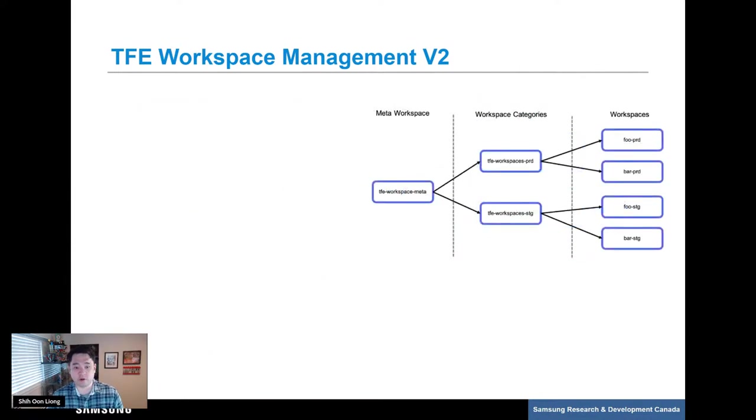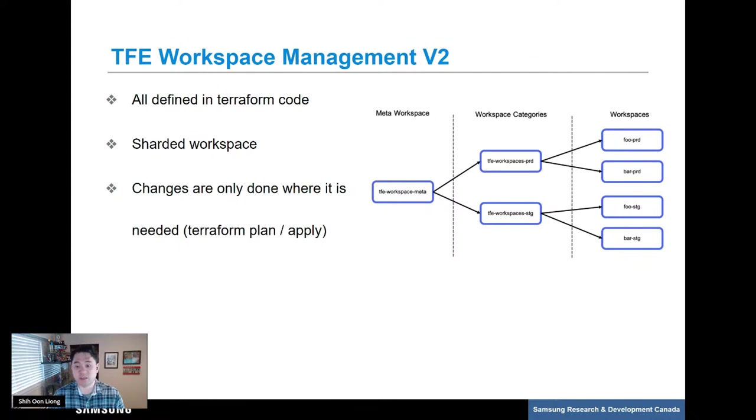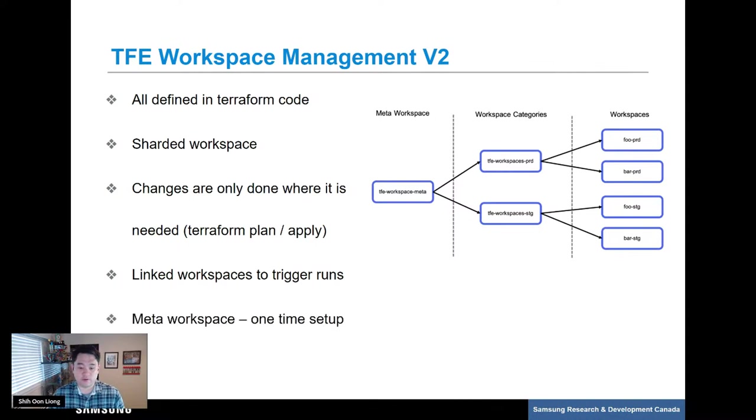As you can see, defining all our workspaces in Terraform code eliminated the overhead of custom scripting. We split our workspace definitions — or as I call it, sharding the workspaces — to eliminate the possibility of overloading a single workspace with too many resources. A great benefit of defining everything in Terraform code is that changes will only be made to resource attributes that actually need to change, reducing the number of API calls to TFE. With run triggers, we can automate changes and bubble up to relevant workspaces — for example, if you want all workspaces to have a new variable, you update the meta workspace and trigger runs update the linked workspaces. Our meta workspace is managed manually as a one-time setup, defined in Terraform and linked to a Git repo, but workspace configs are managed in the TFE web UI.